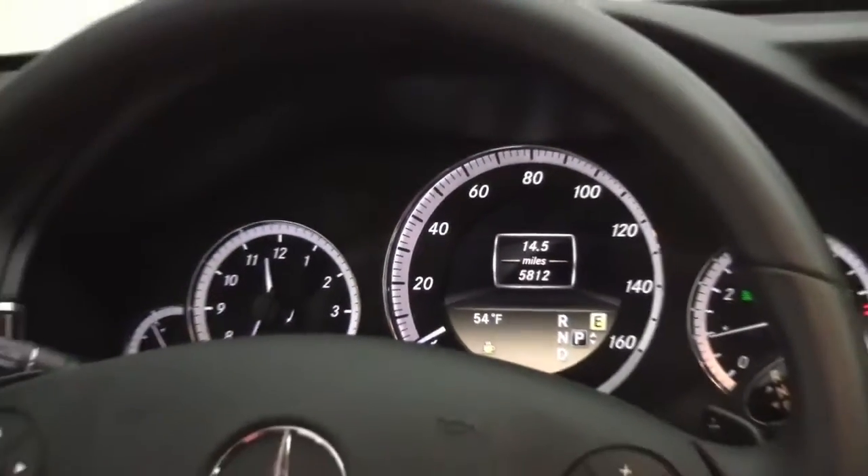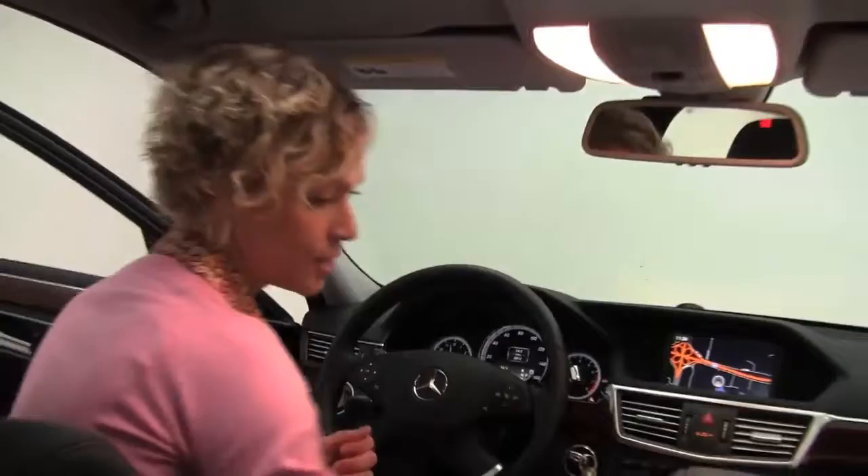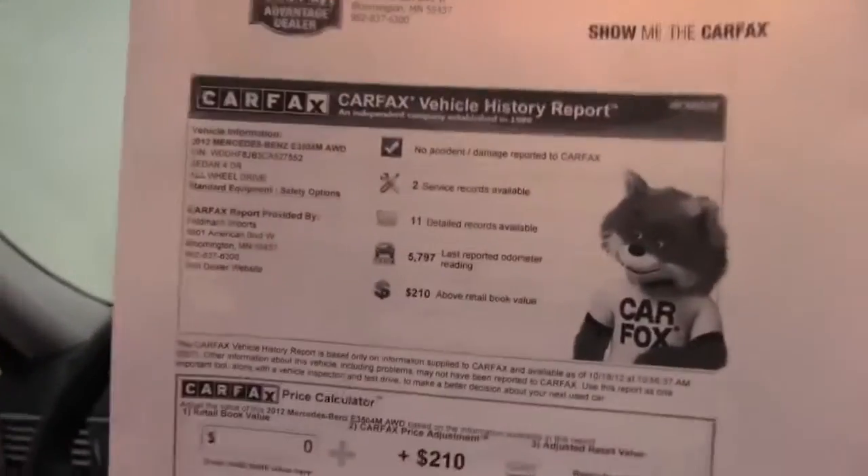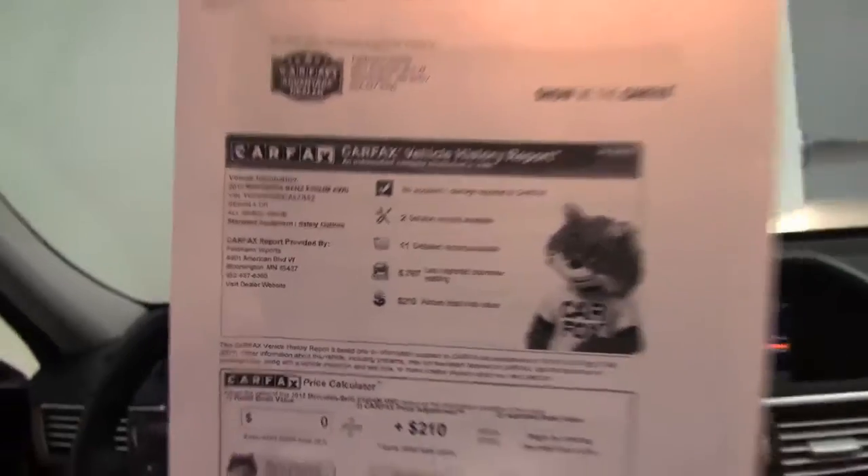Best of all, this vehicle has just 5,812 miles on it. Here is the Carfax — as you can see, no accidents or damage, and we do have a couple of service records available for you.